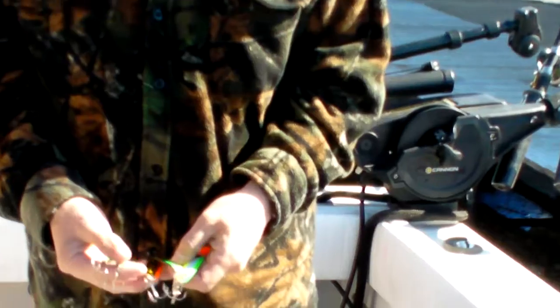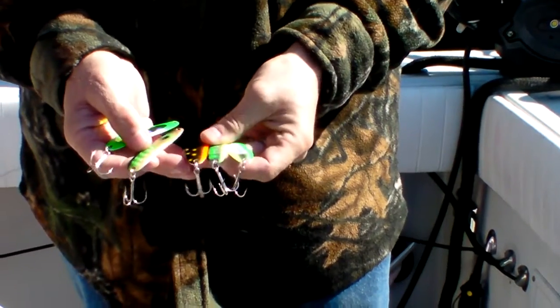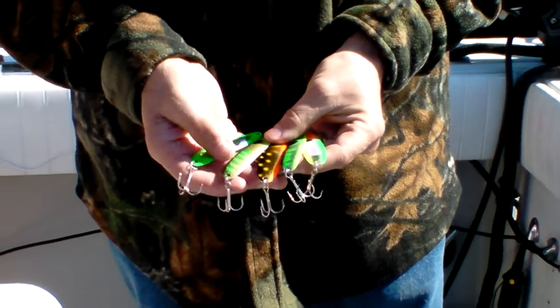We've been catching fish off these variety of colors. You can see a lot of oranges, a lot of chartreuse, a lot of greens in there.